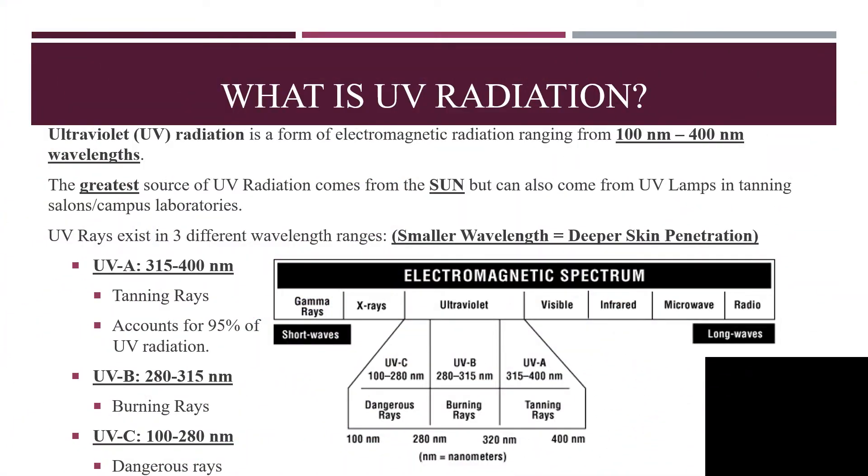First things first, let's figure out what UV radiation is. UV radiation is a form of electromagnetic radiation ranging from 100 nanometers to 400 nanometer wavelengths. Our greatest source of UV radiation comes from the Sun, and it exists in three different wavelength ranges. The smaller the wavelength, the deeper the skin's penetration.